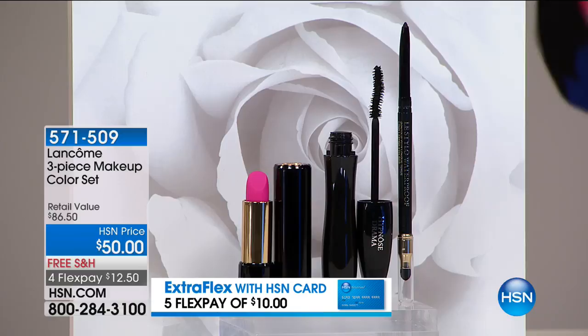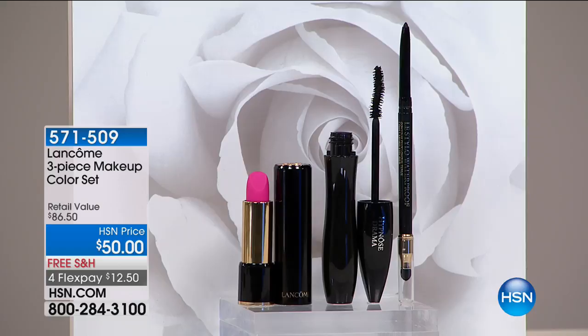We do love your phone calls, so feel free to join us and let everybody else know what you love most from Lancôme. Any one of us could go to a counter at a major department store and find Lancôme, but you're never going to find this value for these products. They are the essentials: the lip, the eye, the mascara, and the eyeliner — all the core pieces. You don't walk out the door without any one of these three.